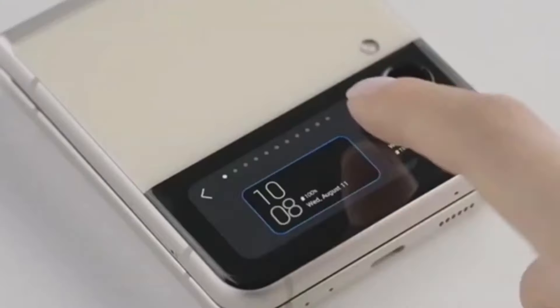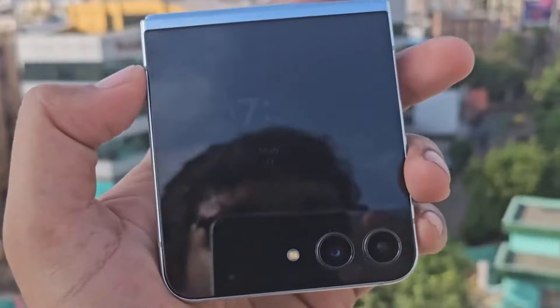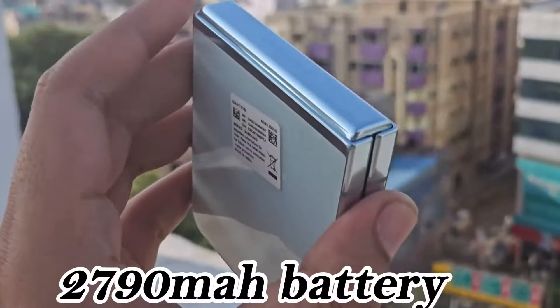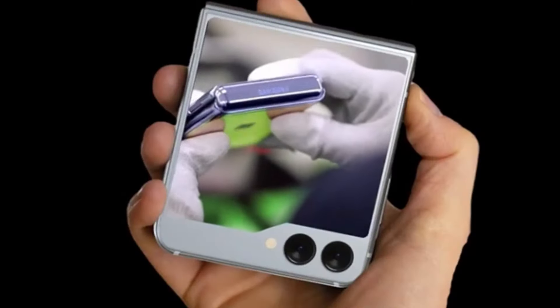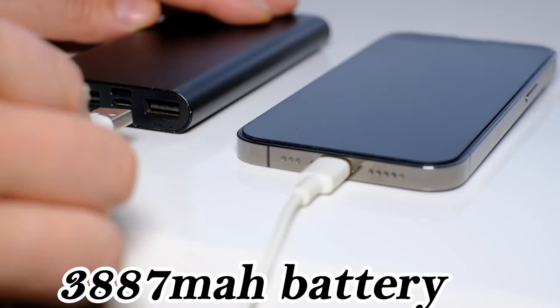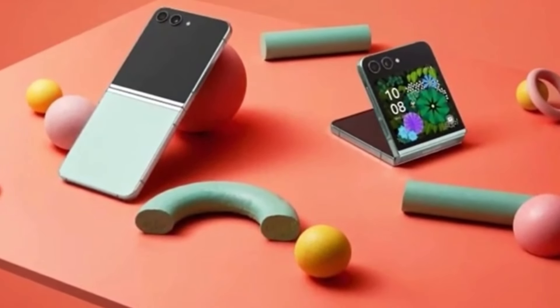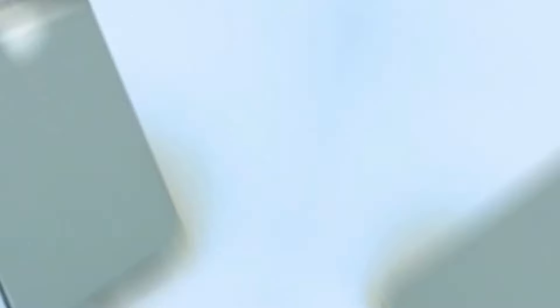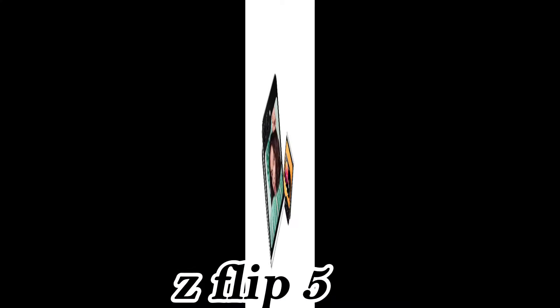The smaller battery has a rated capacity of 1,097 mAh, while the larger one boasts a rated capacity of 2,790 mAh, resulting in a combined rated capacity of 3,887 mAh. This suggests that the Z Flip 6 will likely have an advertised battery capacity of 4,000 mAh, surpassing the Z Flip 5.